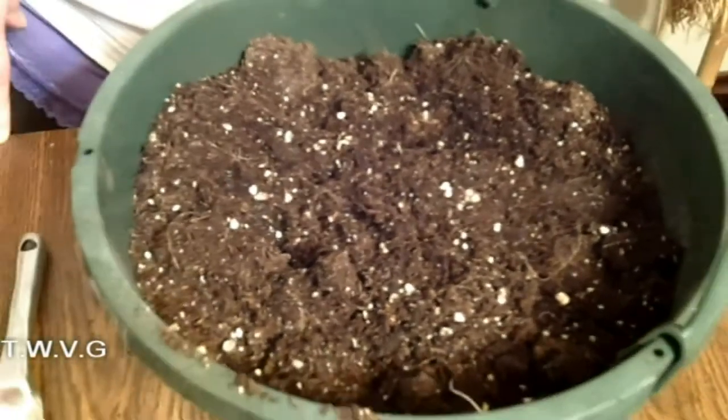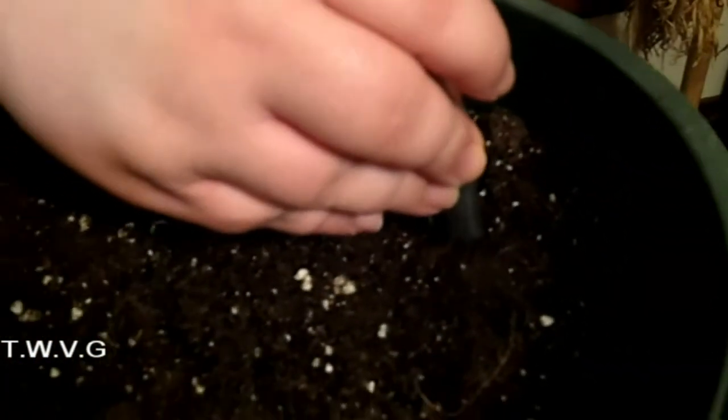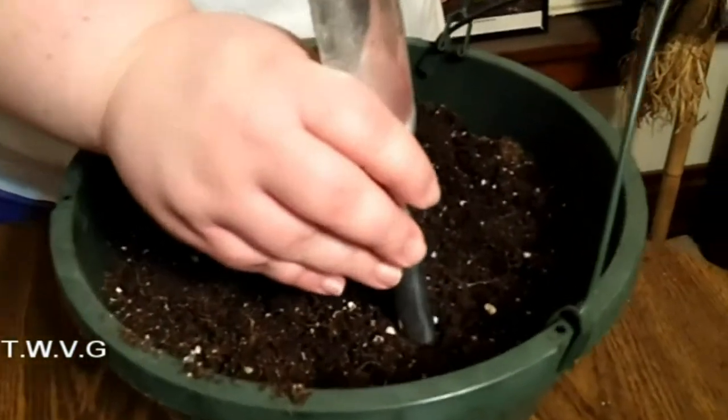We're going to plant some daisies and some forget-me-nots. You want to read the back of your seed packet — it'll tell you when to plant outdoors, how long it takes to germinate, how deep to plant them, how much to space them apart, how high they'll grow, and whether they come back year after year or are annuals. This one says plant one-eighth of an inch deep, space two to three inches apart, and it takes 15 to 21 days to germinate. I like to use the back of my trowel to make little spots in a circle pattern at about two to three inch spacing.